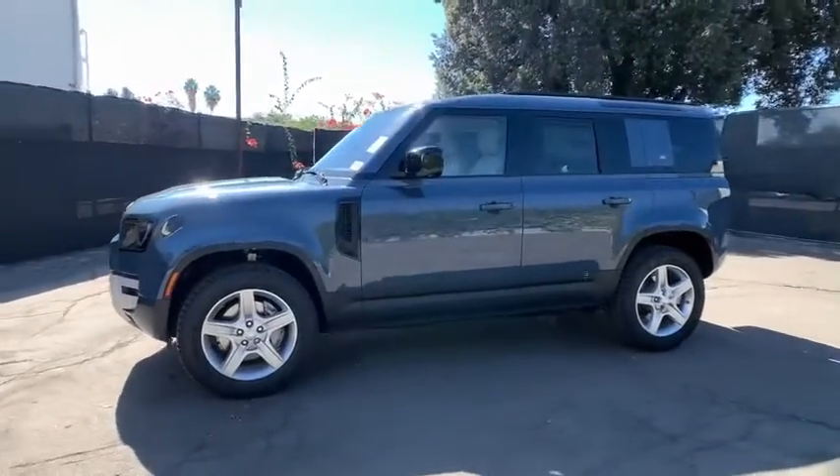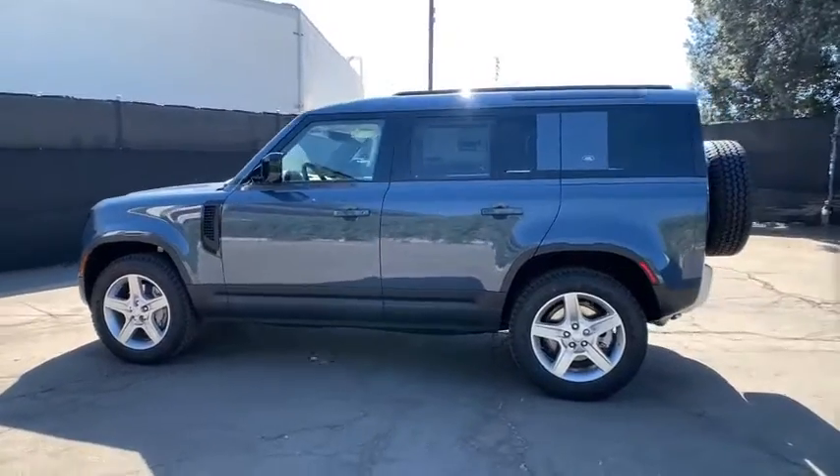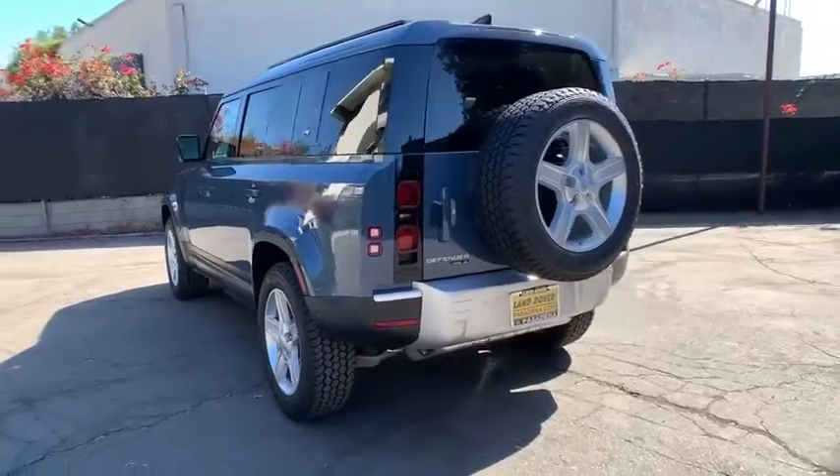Take a ride in the 2020 Land Rover Defender. If you are looking for a serious all-around utility vehicle with reliability and style, then the Land Rover Defender 90 is for you.